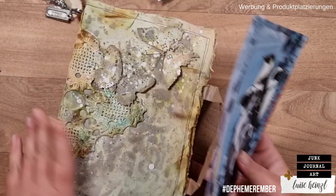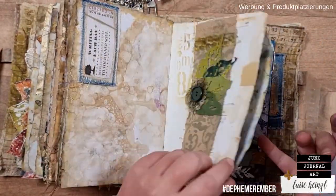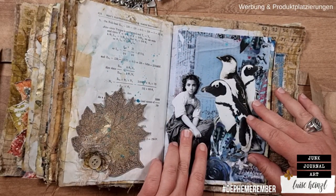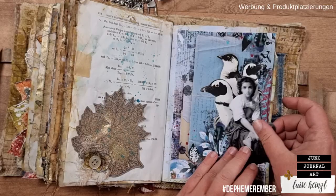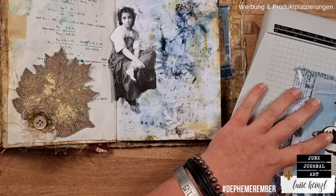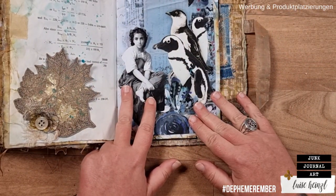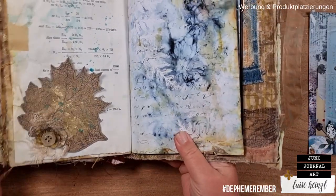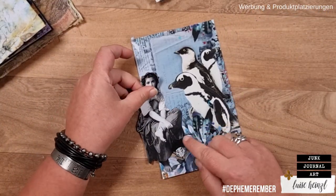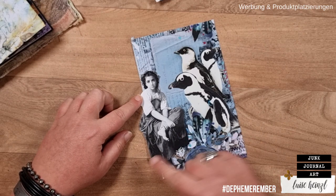I'm just thinking if the card is now a little bit too wide, so let me just check that. We have to cut a little bit more here so that it is not so wide. The plan is to put this girl so that she peeks out a little bit from this card.